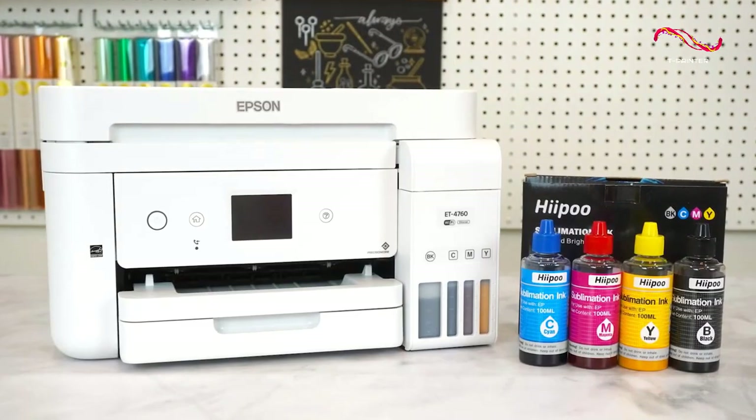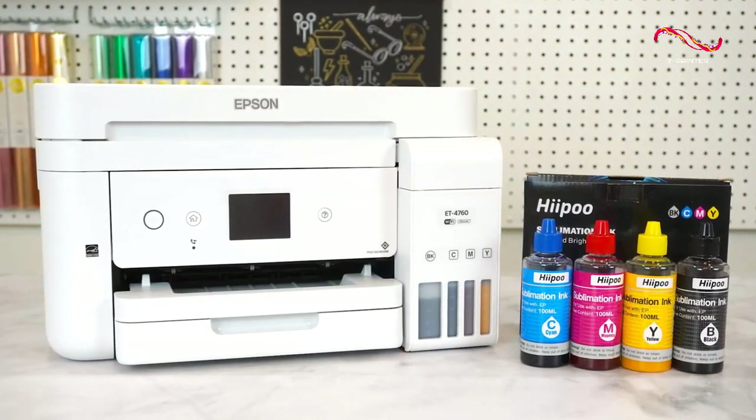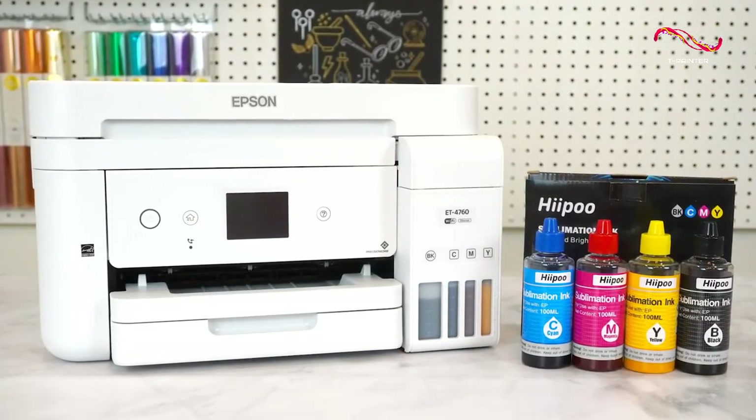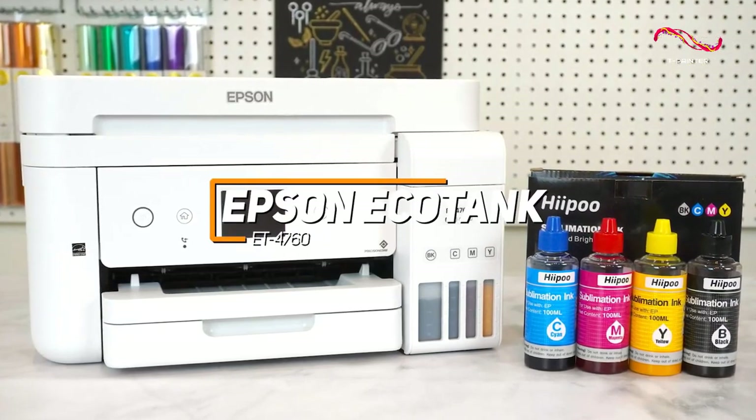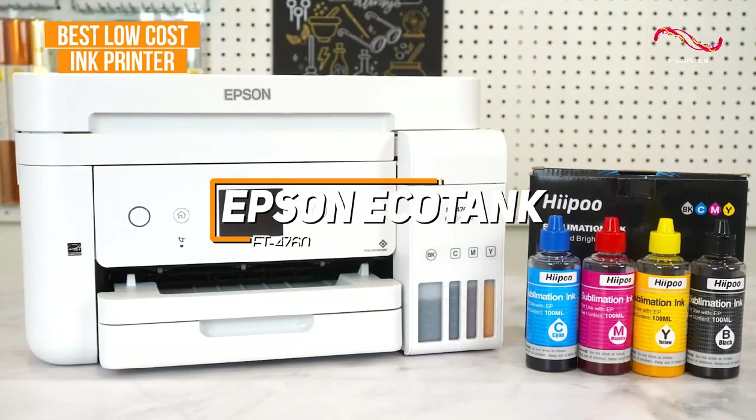For anyone who wants a printer that can reliably produce stunning, detailed pictures and offer surprisingly low recurring ink costs, the Epson EcoTank ET4760 is my choice as the best low-cost printer in 2023.